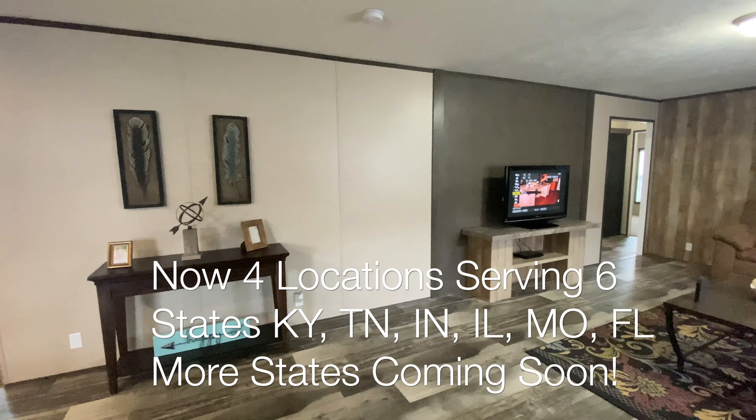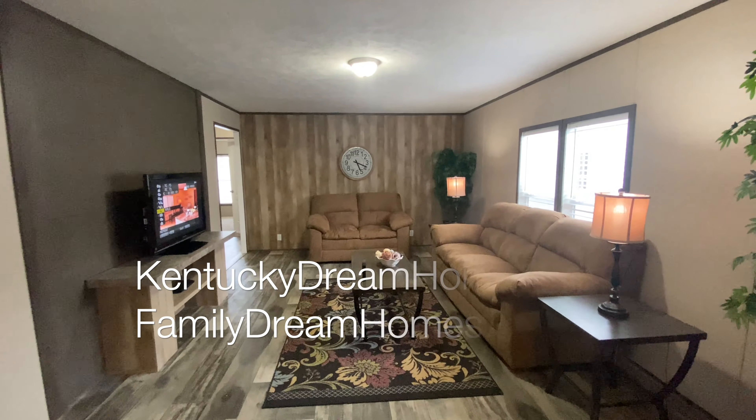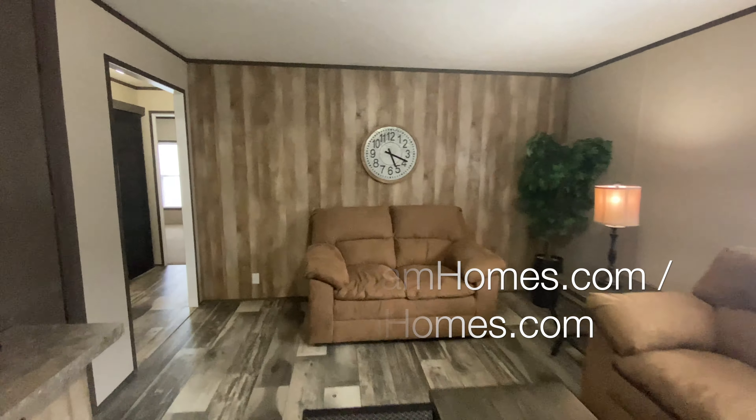For pricing information, please call one of our three locations. Our location information and phone numbers can be located on our website at KentuckyDreamHomes.com. Prices do vary a little based on each customer's location, freight, state regulations, taxes, and a few other factors.